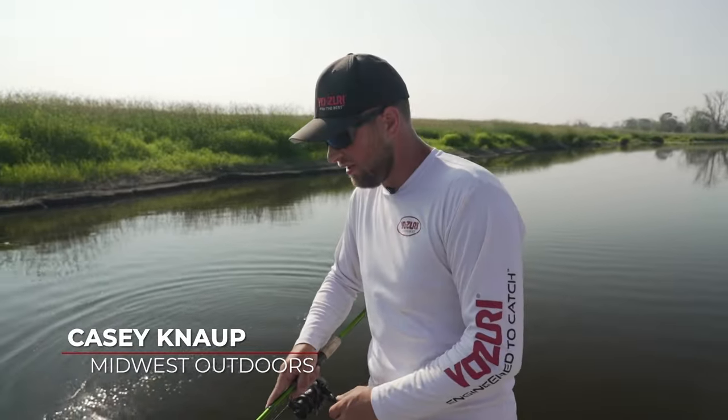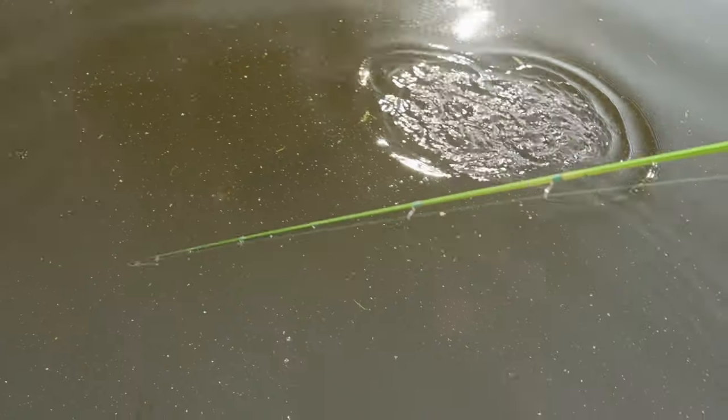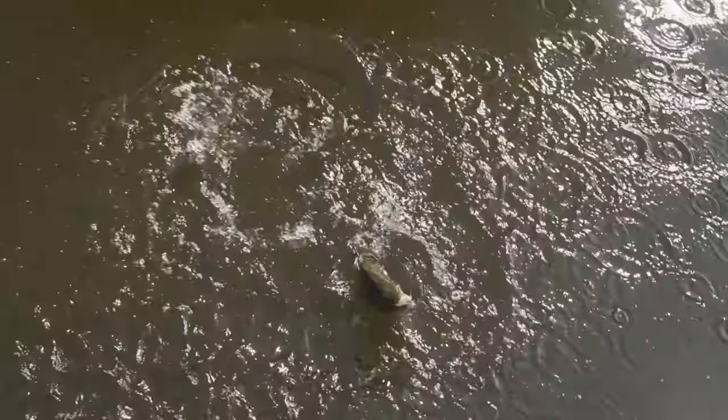Hey folks, in case you can hop here, we're fishing in my favorite spot, the mighty Fox River, fishing for smallmouth with some topwater plugs today. Got a nice smallmouth right here, just got started on the topwater.